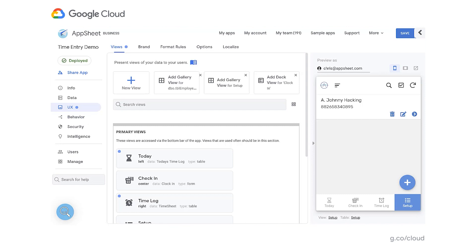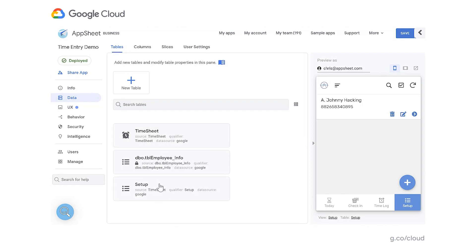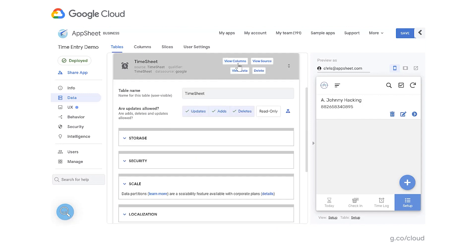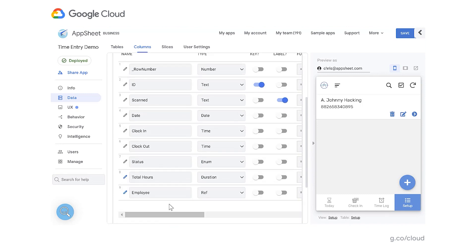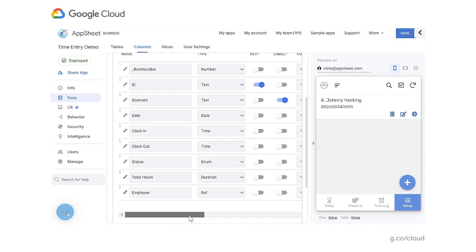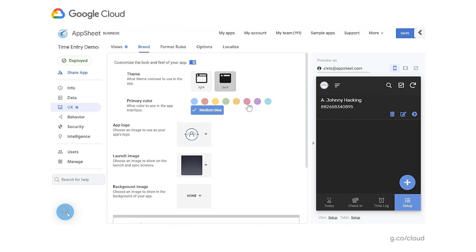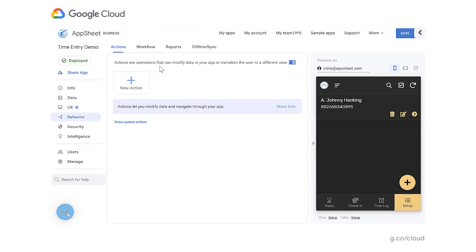In the Data section, we can see the same tables from the spreadsheet listed here — Timesheet and Setup. When we select View Columns, we see all the columns were added as well, including some additional columns created to add functionality. Several of them include formulas we've added to help run the logic of the app. If you want to adjust the look and feel, you can go to UX Brand and easily switch your app to light mode or dark mode and adjust your colors, which you can see being updated in the live preview. Now let's say you wanted an automated report sent to the payroll manager showing how long each employee worked that day — that report is simple to set up. You go to Behavior, Reports, and select a new report.